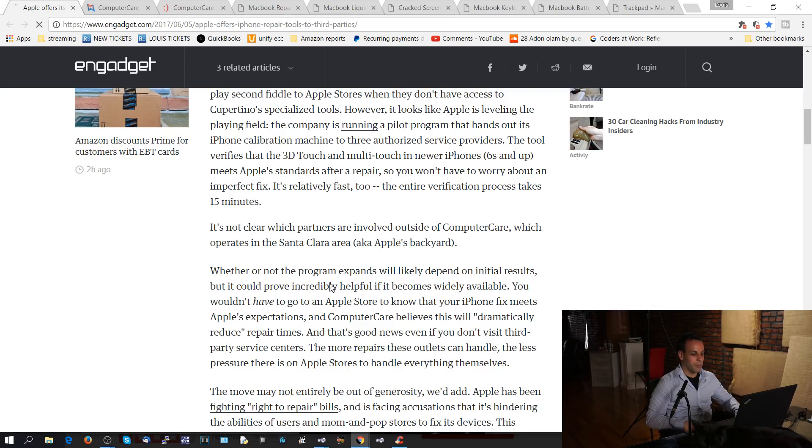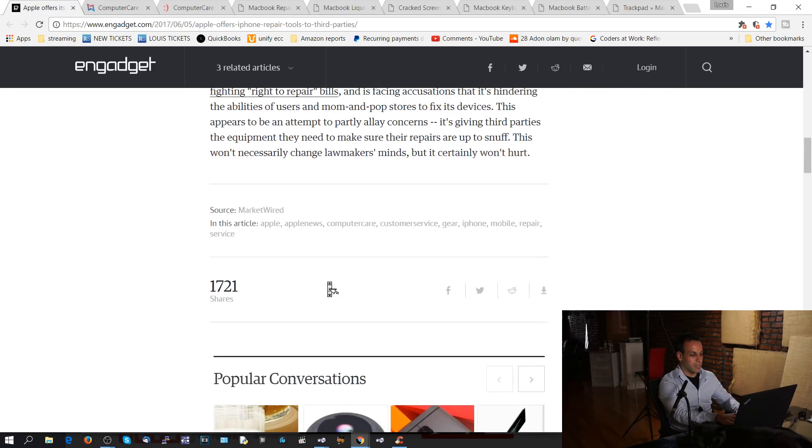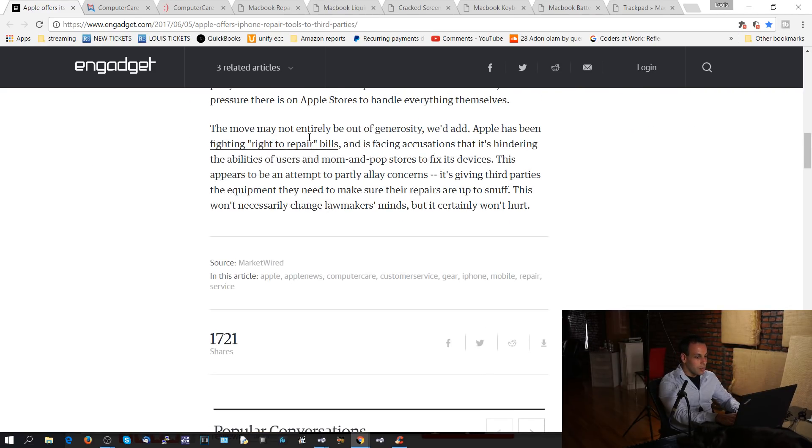You wouldn't have to go to an Apple store to know that your iPhone fix meets Apple's expectations, and Computer Care believes this will dramatically reduce repair times — and that's good even if you don't visit third-party service centers. The more repairs these outlets can handle, the less pressure there is on Apple stores to handle everything themselves. The move may not be entirely out of generosity. Apple has been fighting right-to-repair bills — wonder if we know anything about that — and is facing accusations that it's hindering the abilities of users and mom-and-pop stores to fix their devices.